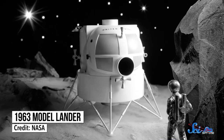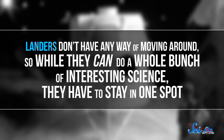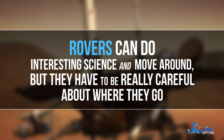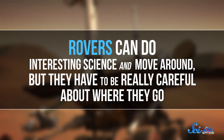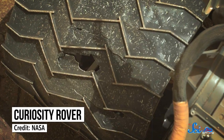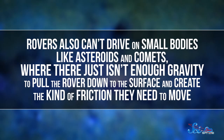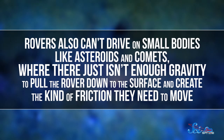And it could work really well. In the past, when we've sent unmanned missions — all of which are technically robotic — to the surface of one of these places, it's pretty much been one of two types. First, there are the landers. Landers don't have any way of moving around, so while they can do a whole bunch of interesting science, they have to do it in one spot. And then we also have rovers, which can do interesting science and move around, but they have to be really careful about where they go. Their wheels degrade over time, and going over the wrong terrain could make the whole rover flip over, which would mean the end of the mission, since tow trucks don't usually come to Mars. Rovers also can't drive on small bodies like asteroids and comets, where there just isn't enough gravity to pull the rover down to the surface and create the kind of friction they need to move.